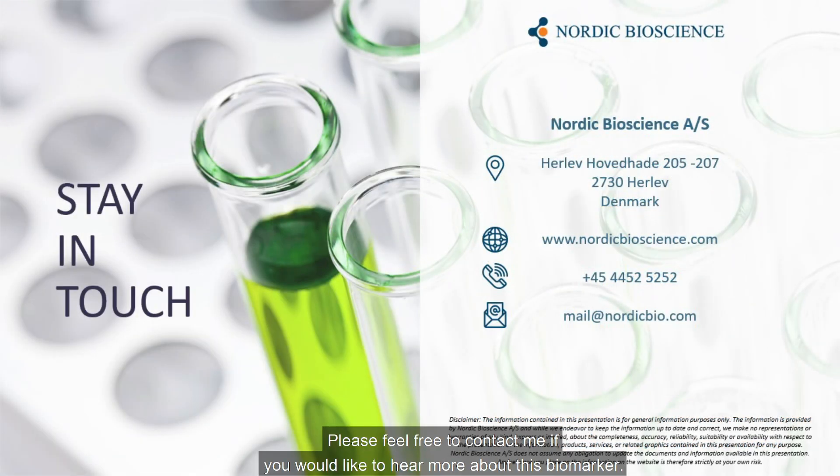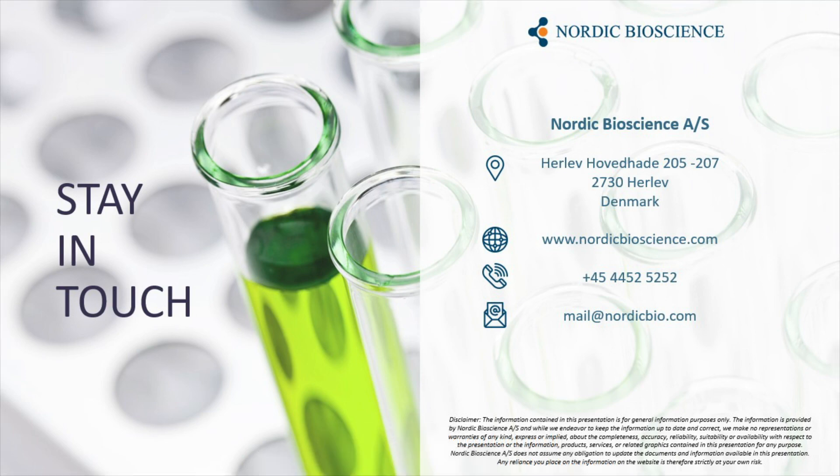Please feel free to contact me if you would like to hear more about this biomarker. Thank you.